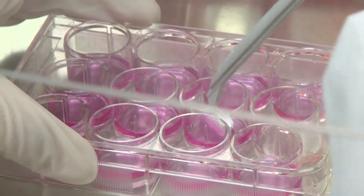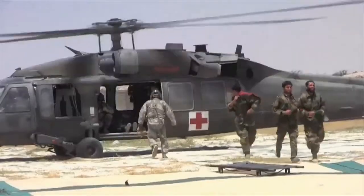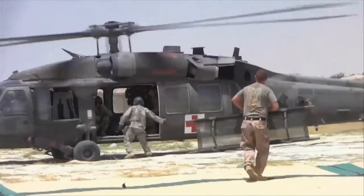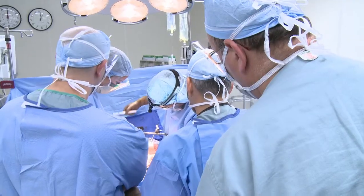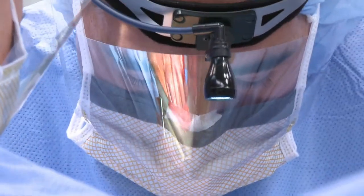Research is leading to better point of injury care, training guidelines, refined surgical techniques, and better medical products in the hands of medics. If a wounded service member reaches the medical treatment facility alive, the chance of survival is very high — 89.9 percent.